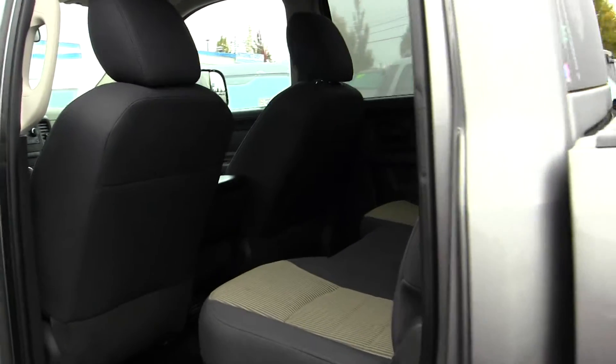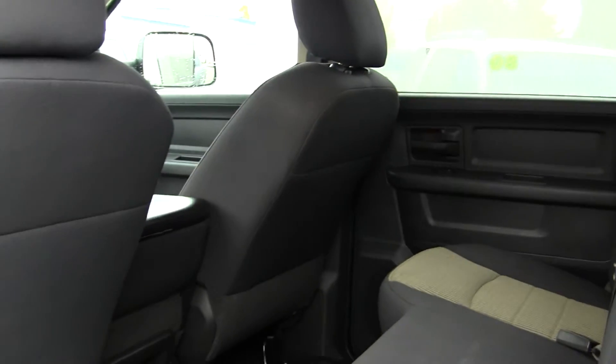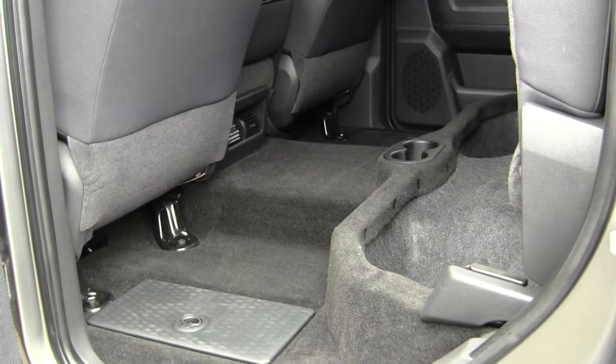Now check out the back seat here — look how much room there is. Tons of leg room. These cabs are huge. There's storage in the floor, storage underneath the seats on these trucks. Fold this up out of the way and you've got lots of room there to put tools or equipment.